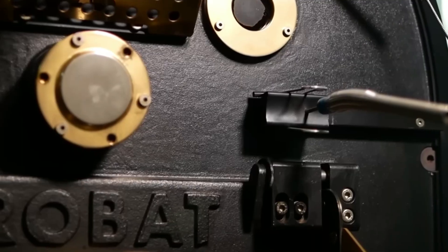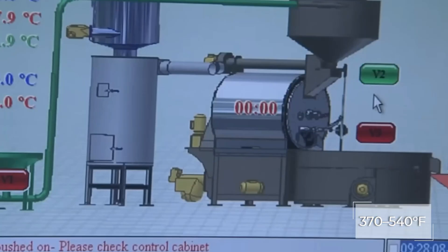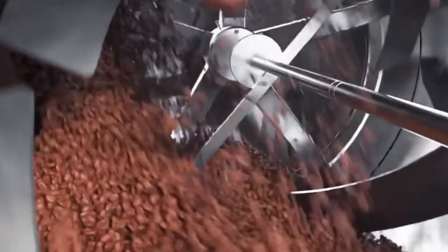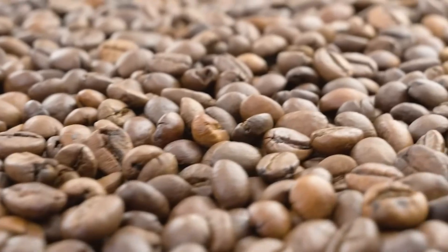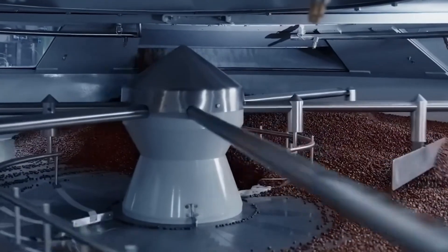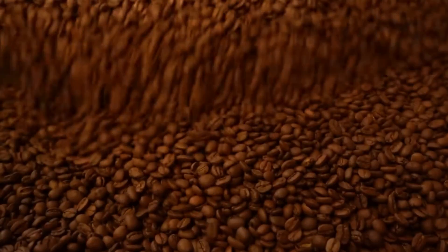Once approved, the beans enter a massive, double-walled rotating drum roaster, heated to 370 to 540 degrees Fahrenheit. Paddles inside keep the beans moving for an even roast, lasting 8 to 20 minutes depending on the desired flavor. Lighter roasts keep more caffeine, while darker roasts sacrifice some caffeine for bolder flavor. After roasting, the beans cool in a large tray with fans and rotating arms. In 5 to 10 minutes, the process halts roasting and locks in aroma and flavor.